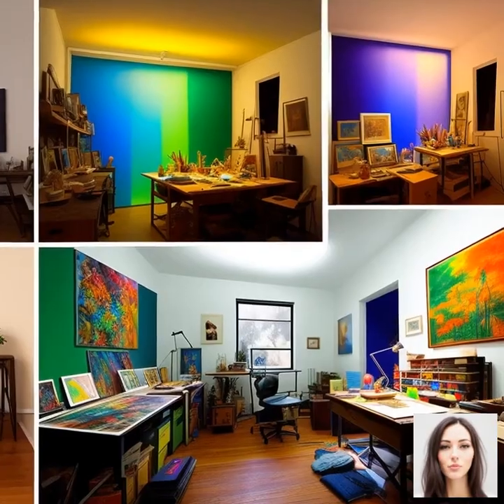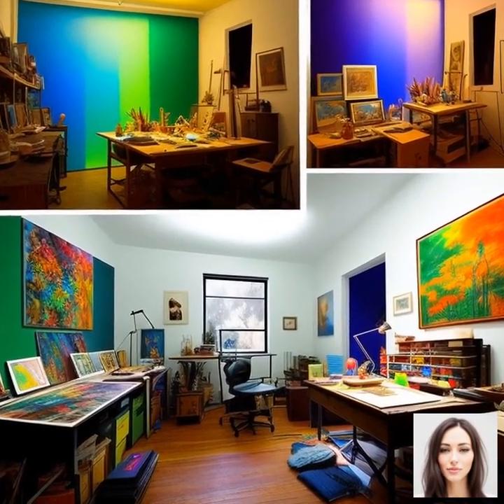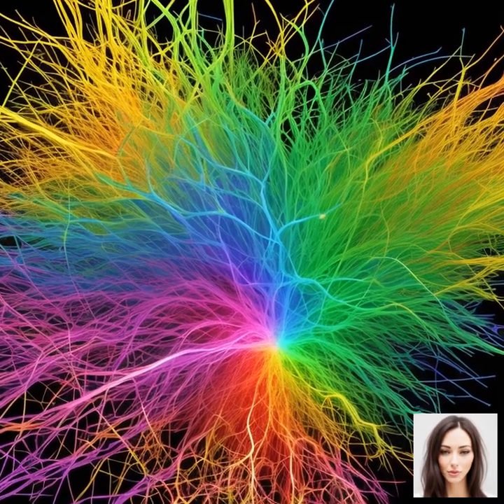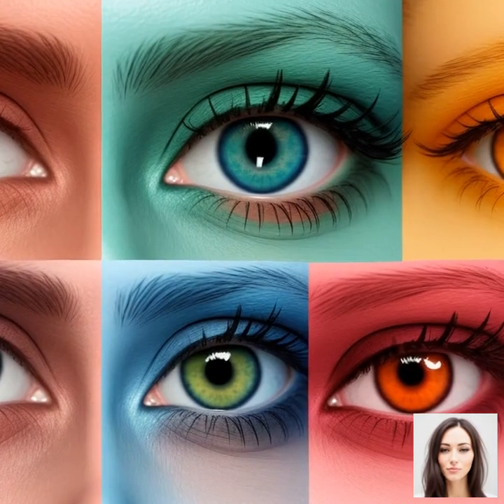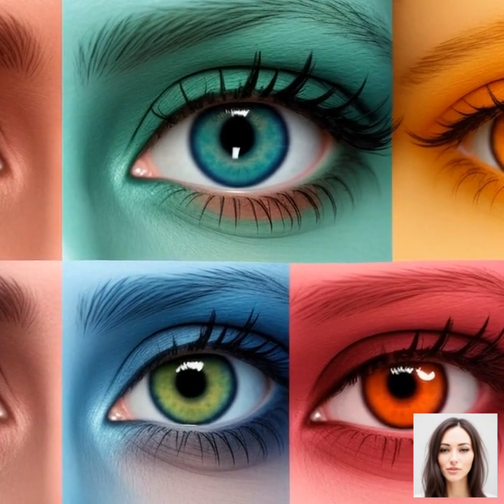The brain truly is a marvel, and its role in color perception just goes to show how complex and fascinating our natural world really is. But as we'll see in our next topic, not all brains process color in the same way. Stay tuned for a deep dive into colorblindness and other anomalies in color perception.